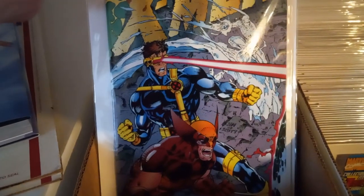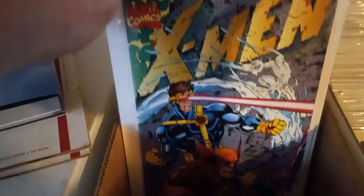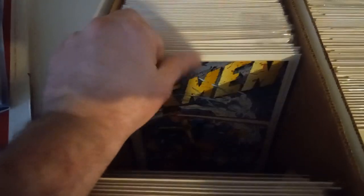I'm going to start with the X-Men. Here we got X-Men number one — it's the first appearance of the Acolytes, I think, if I remember. So we got one copy... counting up... 39 copies.